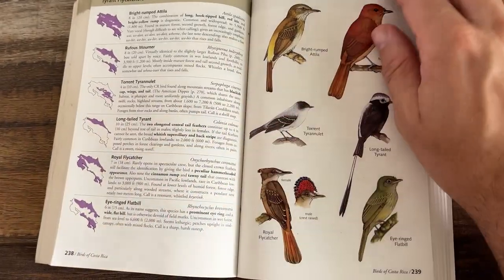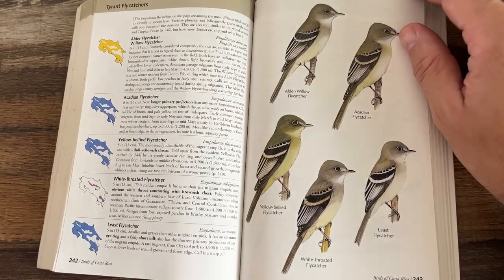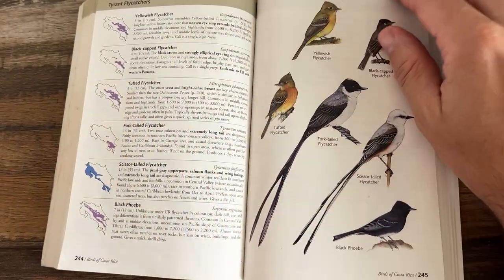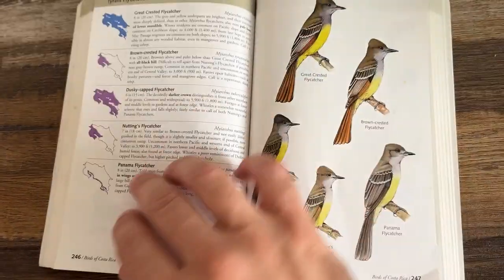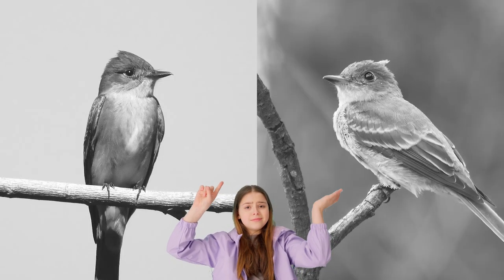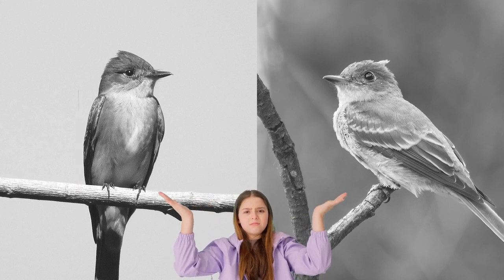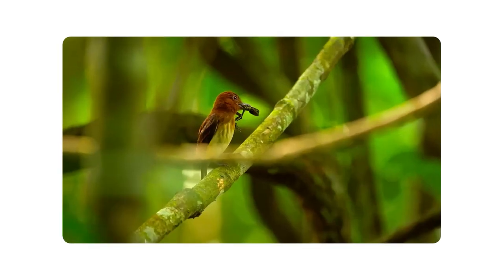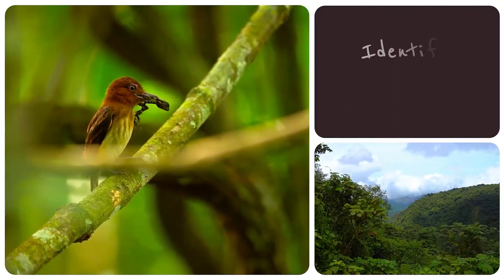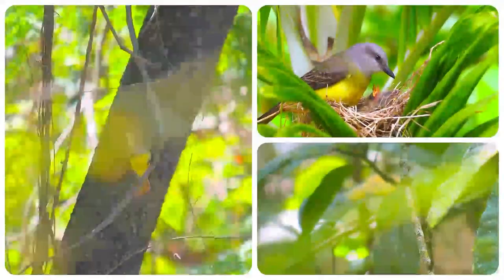If you've been birding in the Neotropics for any amount of time, you know the joy that flycatchers can bring, but also the terror they can cause almost simultaneously. Of the 78 species of Tyrannid flycatchers in the birding country of Costa Rica, many of them look terrifyingly similar, at least for those who aren't that familiar with them yet. In part two of our mini series on identifying Costa Rican flycatchers, we're going to have a closer look at a genus that regularly gives me headaches: the Myiarchus flycatchers.